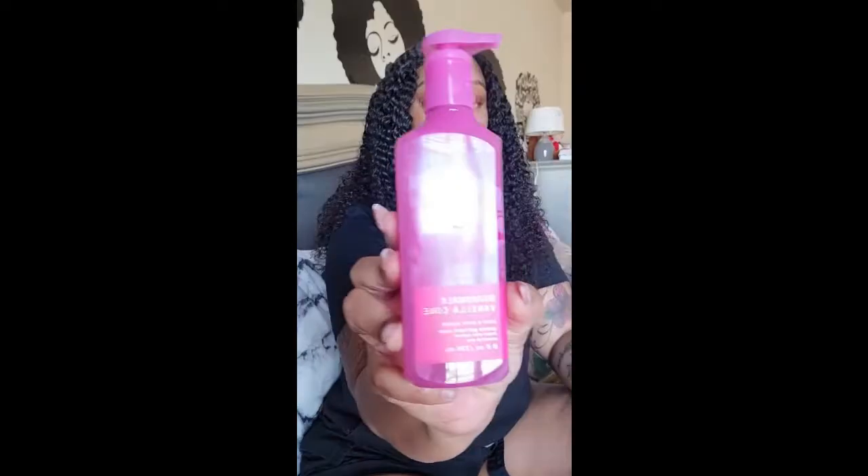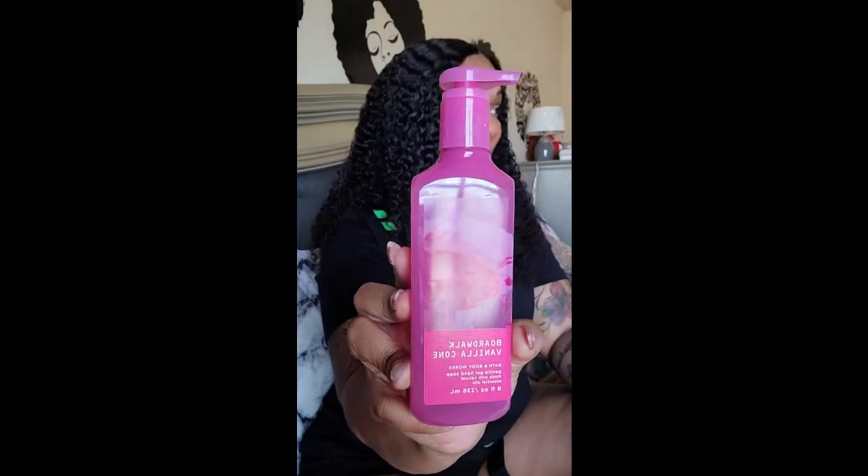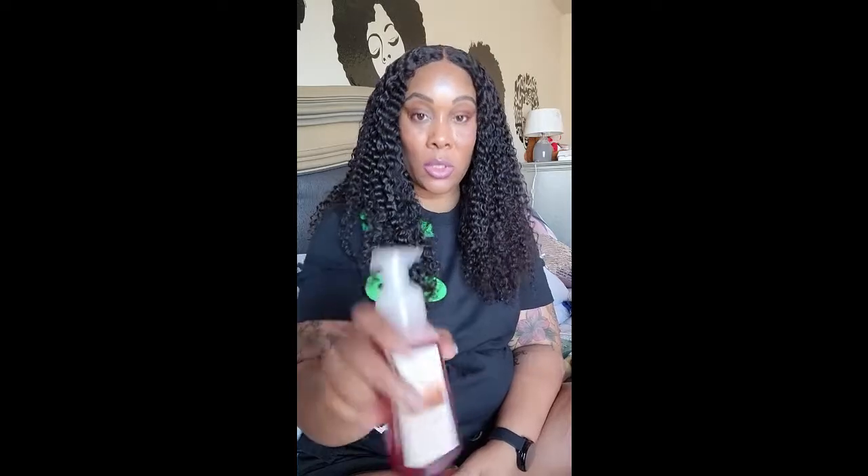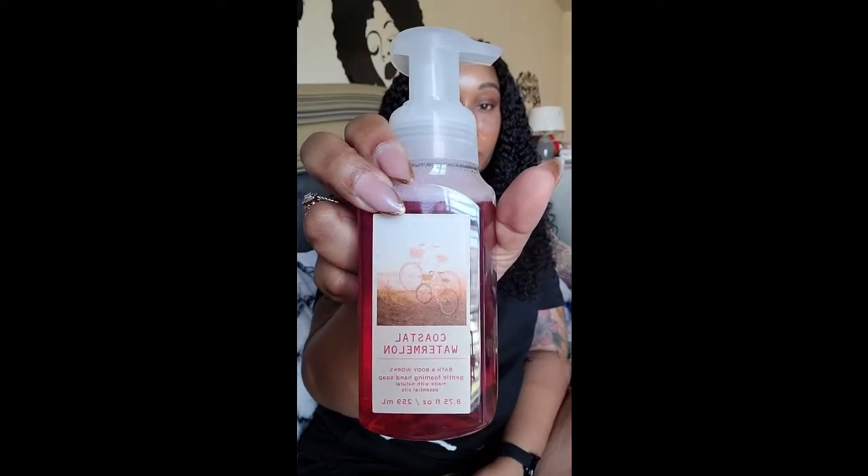Then I got a boardwalk vanilla cone, just because I love that candle — I literally light candles almost every night. I didn't really need candles because I still have like 20, so I was good on candles and I probably won't buy anymore until December. Then there's coastal watermelon, and a cozy evening by Bath & Body Works.